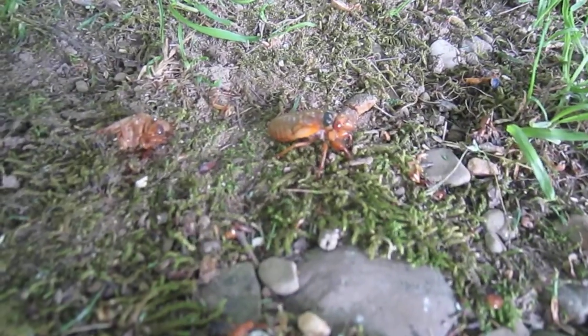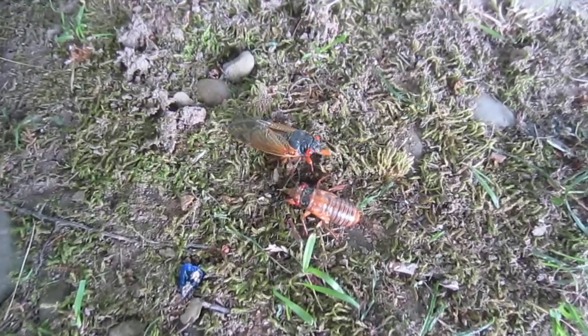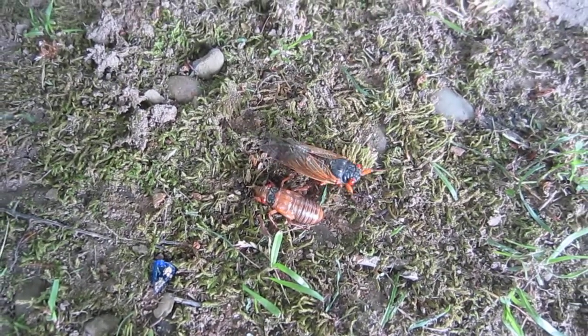There's one that hasn't shed yet — see, he's missing his wings. And there's one with wings, so you can see the contrast. Very, very cool.